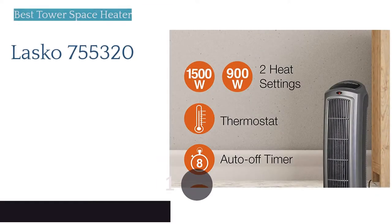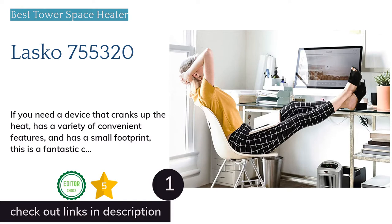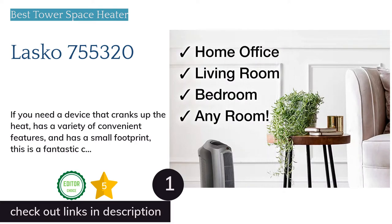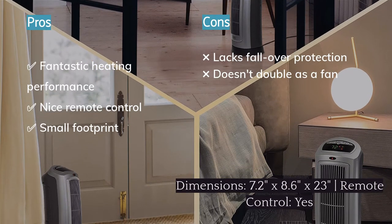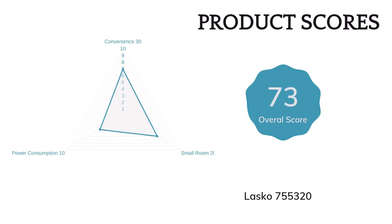The first product on our list is the Lasko 755320. The Lasko 755320 rules the roost for tower-style space heaters. This model promptly produces heated air as soon as you power it up. The controls and user interface are intuitive, and the remote control is ergonomic and easy to use. Even though the unit is tall, it is easy to place in out-of-the-way spaces thanks to the small base.